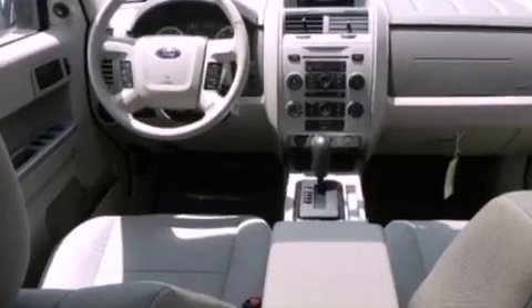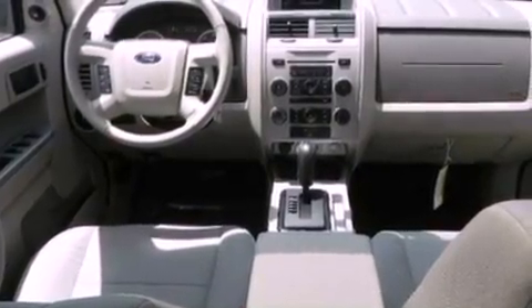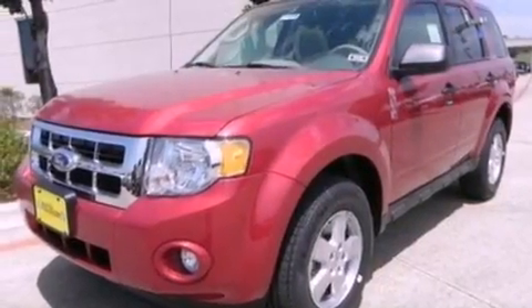Front fog lights, dusk-sensing headlights, an anti-lock braking system, side-curtain airbags, and roof rails.